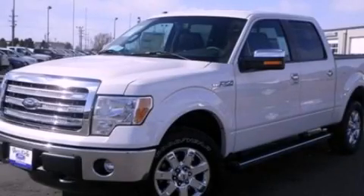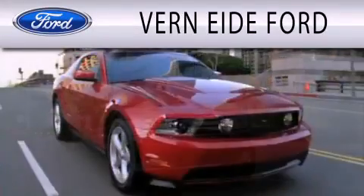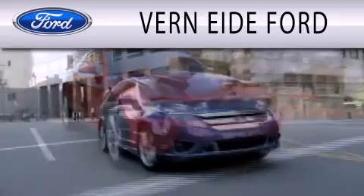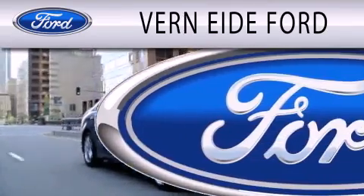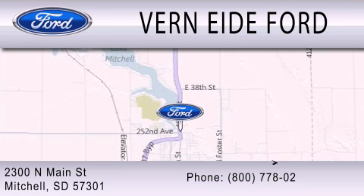Contact us today to arrange your test drive. Ver90 Ford is dedicated to doing everything possible to ensure that the experience you have selecting your next vehicle is as pleasant as possible. We are located at 2300 North Main Street in Mitchell. See you next video!